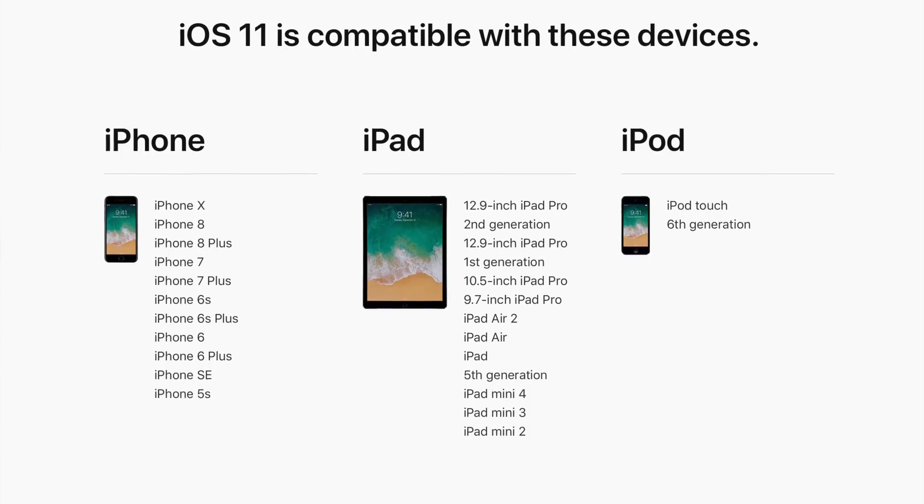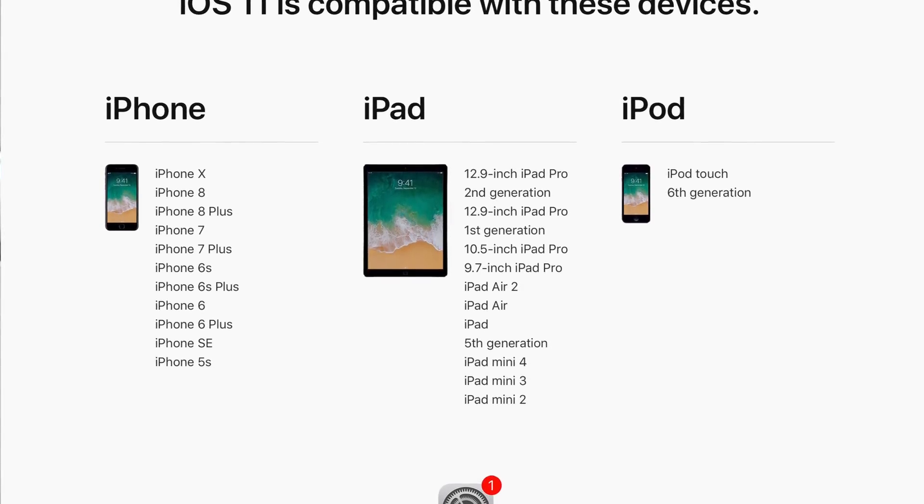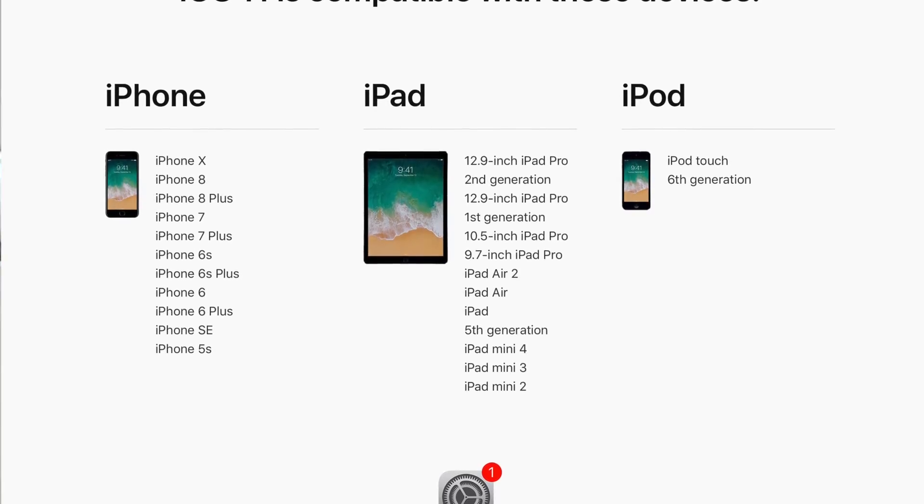This is Lisa from Mobile Tech Review and it's that time of year again — iOS update, this time it's iOS 11. It covers many models and older models, so check out the graphic on screen to see if you're covered — good chance you are. There are going to be a million 'what's new in iOS 11' videos, so I'm just going to cover the things I think are particularly useful, interesting, or sometimes funny.